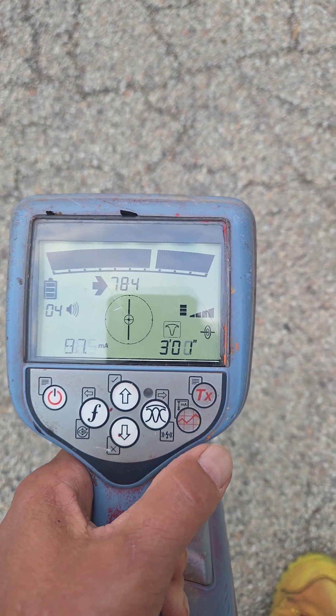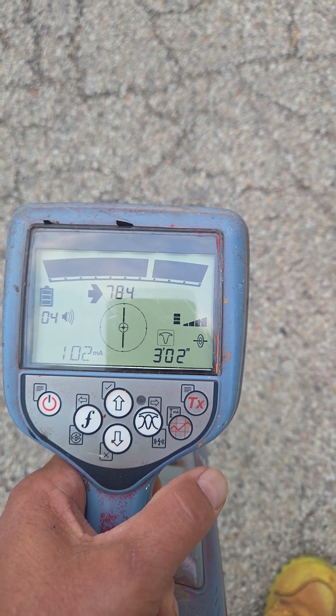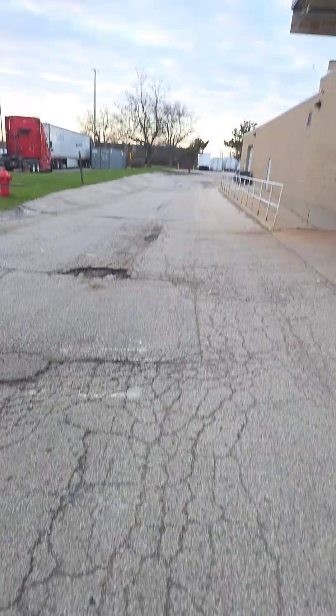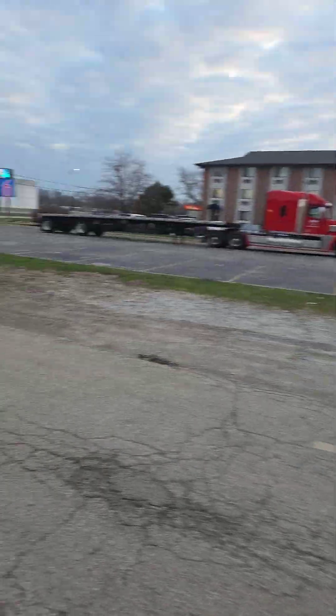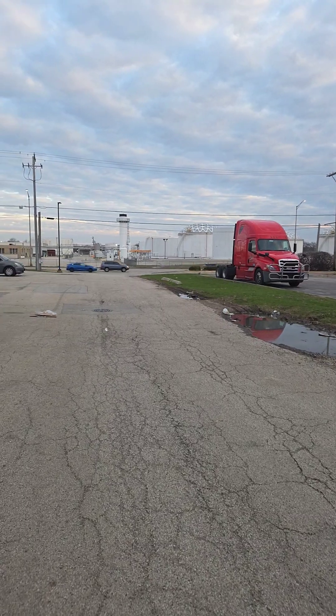Let's check this again — 100 milliamps, three feet, and it's going that way, folks. Going to that street there. It's not even going to the street that's closer by.